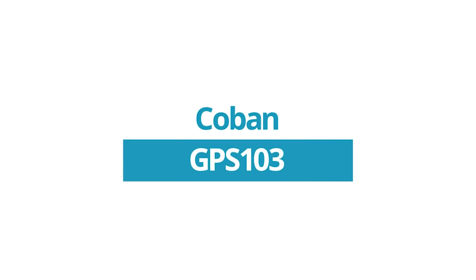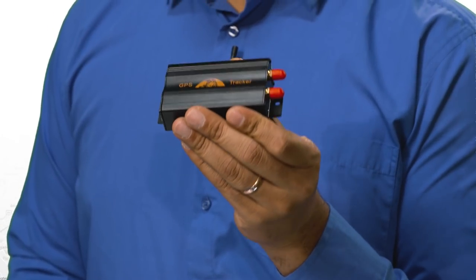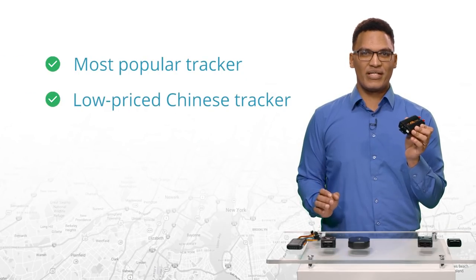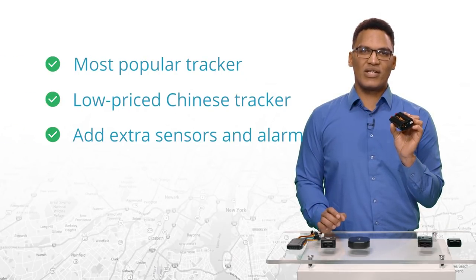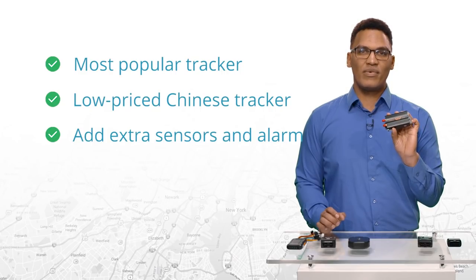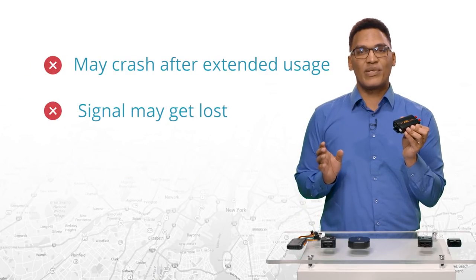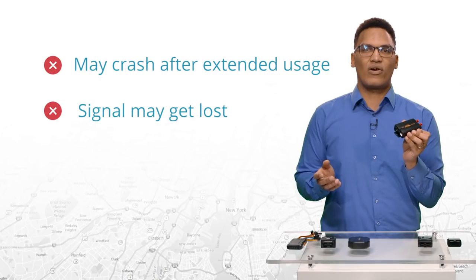The Coban GPS 103. This is probably the most popular tracker in the world. It's a low-priced Chinese tracker with the ability to add additional sensors and a car alarm, and it's easy to configure. The only cons are that it may crash after extended usage, and the signal can be lost if the GPS is placed deep in the car.